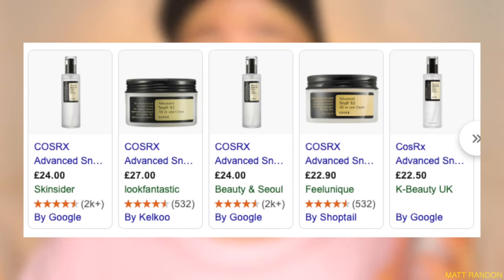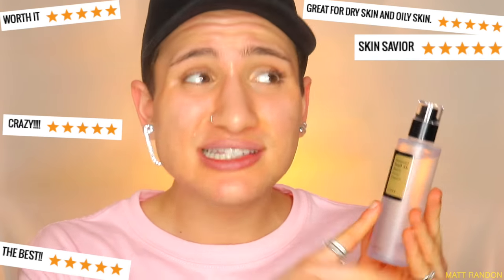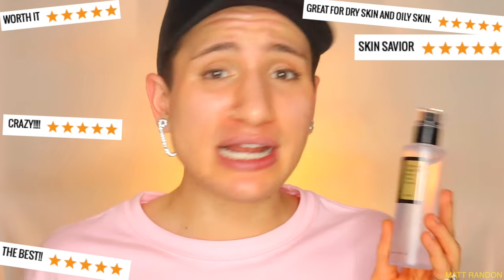Hi guys! Today we're going to be putting this COSRX Advanced Snail 96% Mucin Power Essence to the test for one entire week and see what happens to my skin. I am super excited to try this out because this is one of the most popular snail-based products in the market in Korea, and on top of that it is also quite cheap. The reviews for this product seem to be amazing, so I really have to try this out.